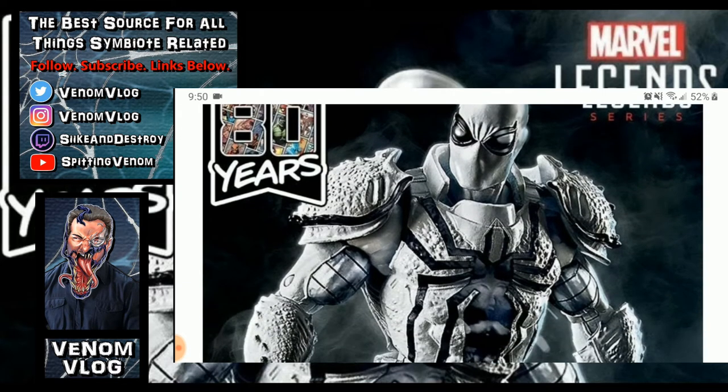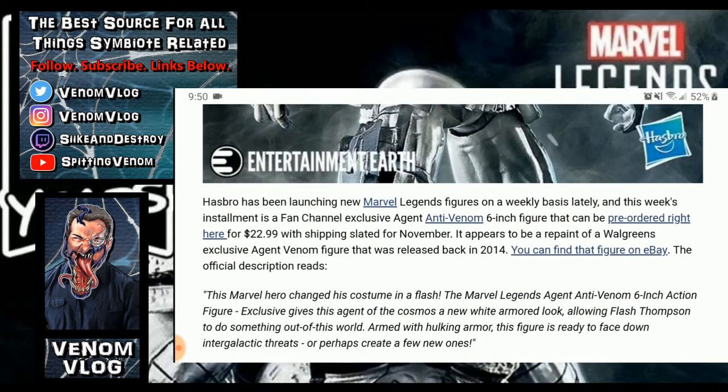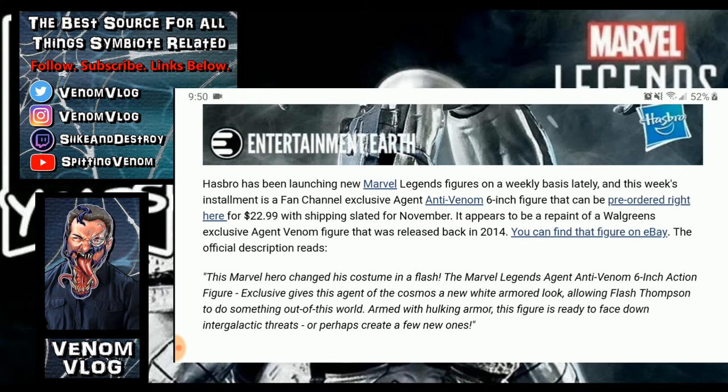It's so good to see Flash Thompson again, even in action figure form. I will probably get this — pre-orders have already opened up. Hasbro has been launching a new Marvel Legends figure on a weekly basis lately, and this week's installment is a fan channel exclusive Agent Anti-Venom six-inch figure that can be pre-ordered for $22.99, shipping in November. I'm not sure if there's a cutoff or if they'll just gauge fan demand before going into production.